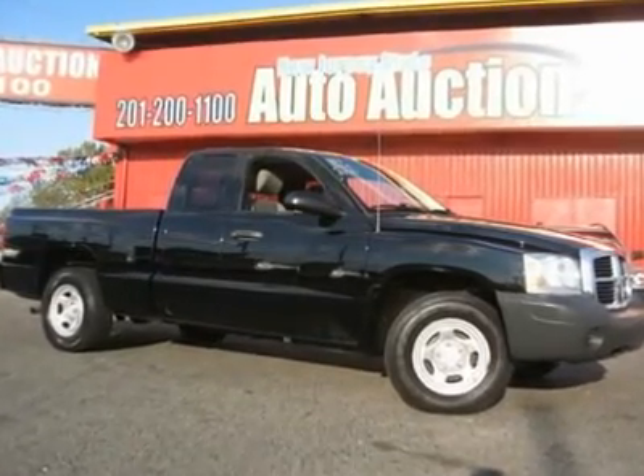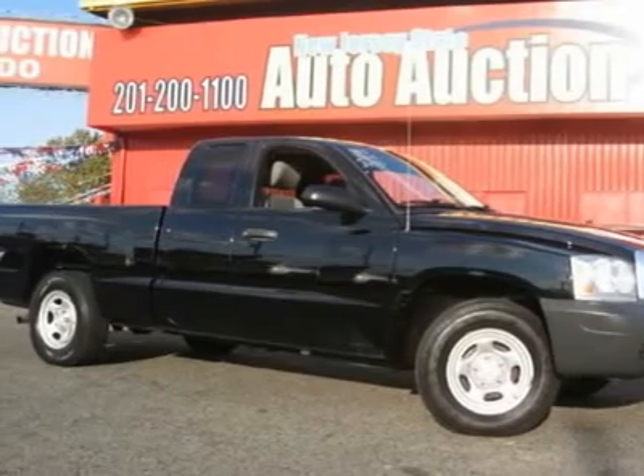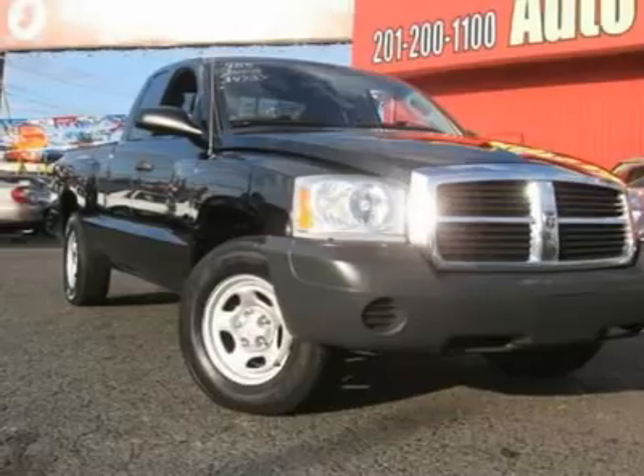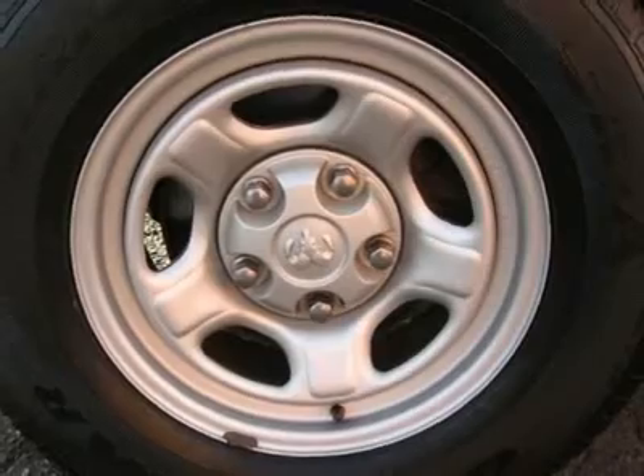This 2005 Dodge Dakota 4-door truck features a 3.7L V6 six-cylinder gasoline engine. It is equipped with a four-speed automatic transmission. The vehicle is black clear coat with a medium slate gray cloth interior.